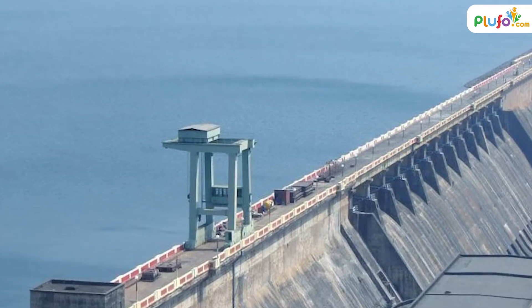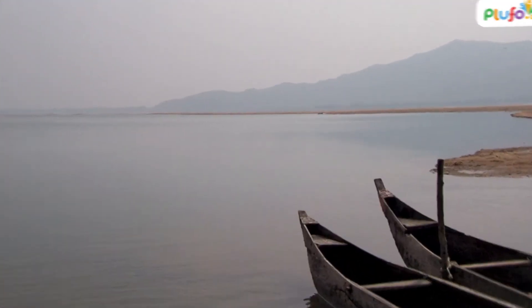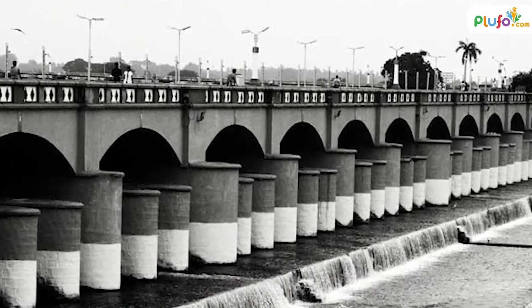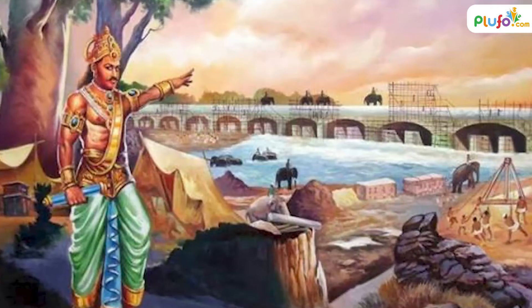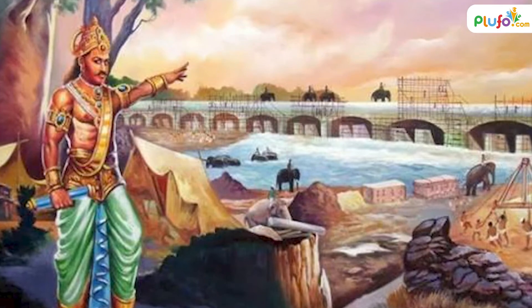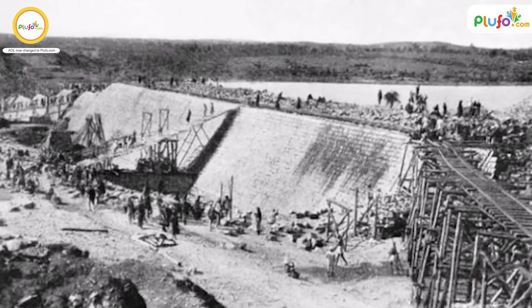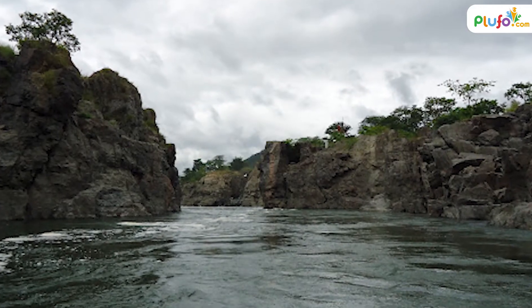Hirakud Dam is India's longest dam, with a length of around 25 kilometers. It is built on the Mahanadi River. Kallanai Dam — this is India's oldest dam, located in Tamil Nadu. History suggests that it was built by Karikala Cholan of the Chola dynasty thousands of years ago. This dam is also one of the oldest dams in the world and is built over the Kaveri River.